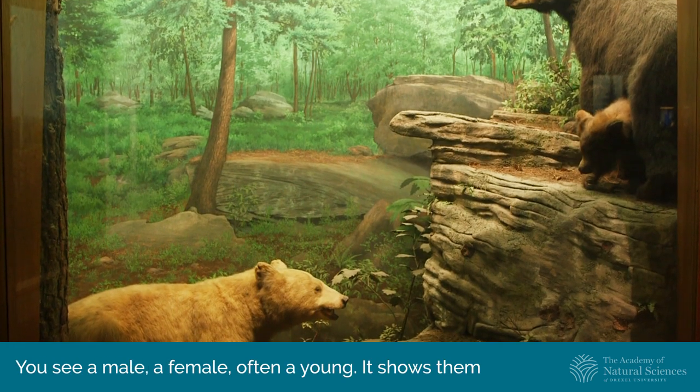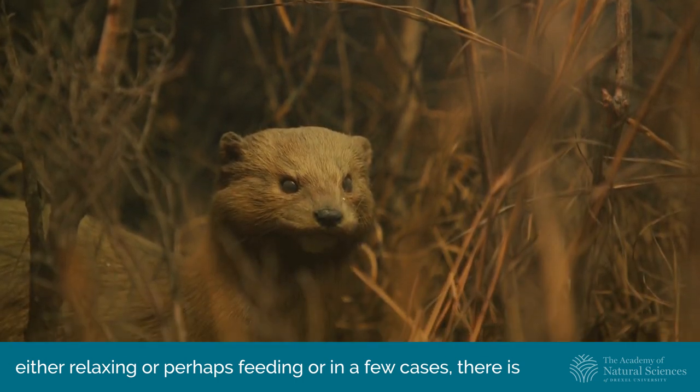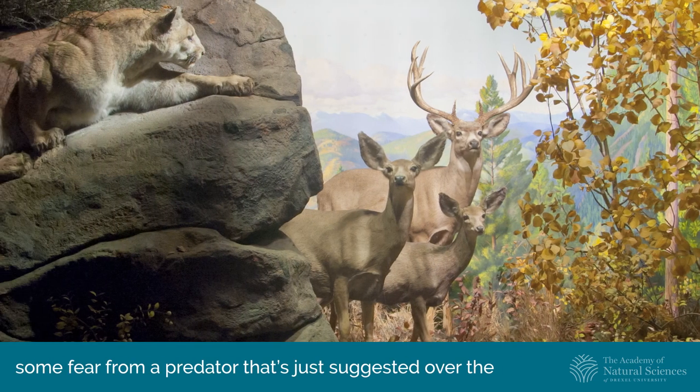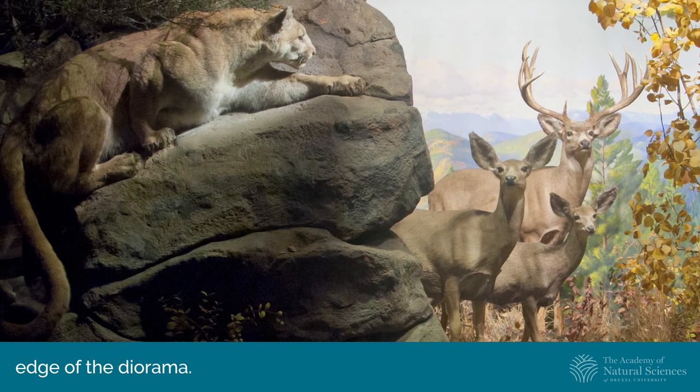You see a male, female, often a young. It shows them either relaxing, or perhaps feeding, or in a few cases there's some fear from a predator that's just suggested over the edge of the diorama.